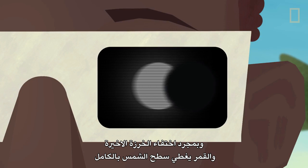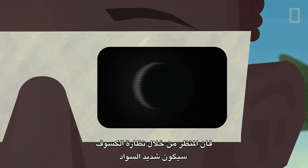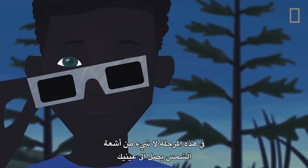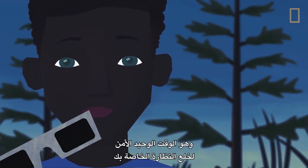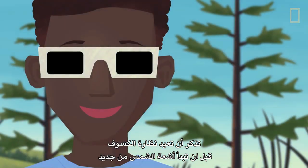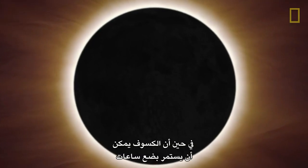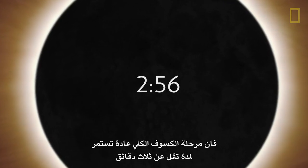Once the last bead disappears and the Moon completely covers the Sun's surface, the view through your eclipse glasses will be pitch black. Totality achieved! At this point, none of the Sun's rays are reaching your eyes, and it's the only time that it's safe to take off your glasses. Remember to put your eclipse glasses back on before any of the Sun's rays start to peek through again — any sunlight reaching your eyes, even for a few seconds, can cause serious damage. While an eclipse can last a few hours, totality typically occurs for less than three minutes.